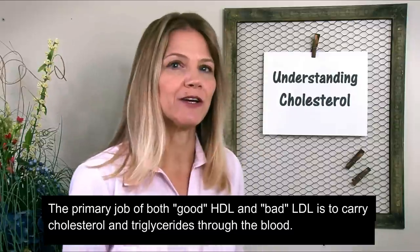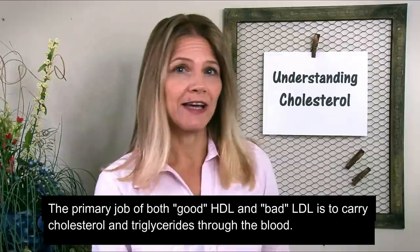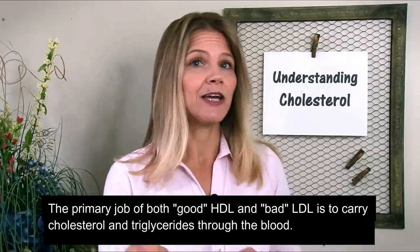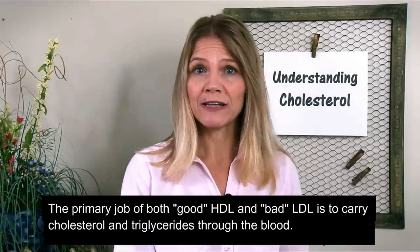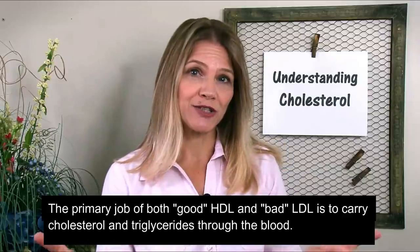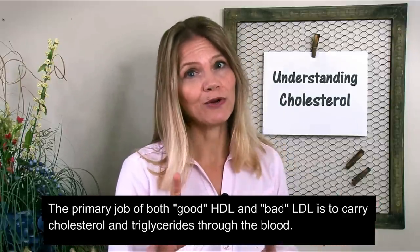The primary job of both HDL and LDL is to carry cholesterol, which is a fatty substance, and triglycerides, which are fats, through your blood. It's the direction in which these lipoproteins are carrying cholesterol that gives them the reputation of being good or bad.